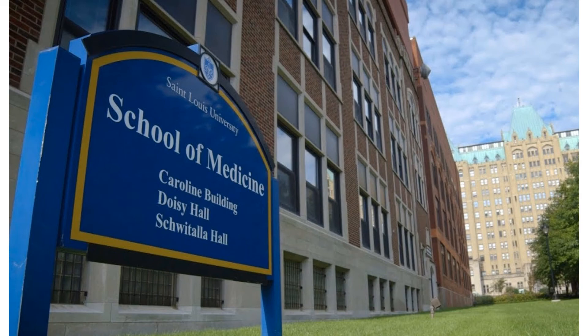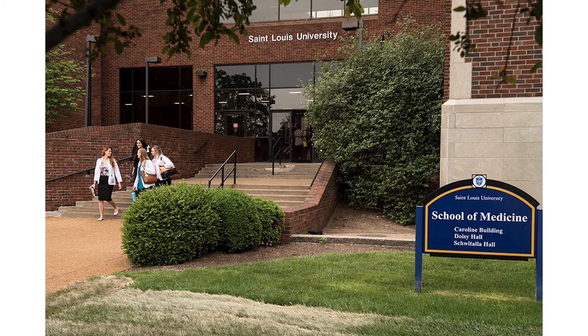This library is housed on the medical side of SLU's campus and is inside the School of Medicine. Despite the fact that this library is within the medical school, it is open to all SLU students.